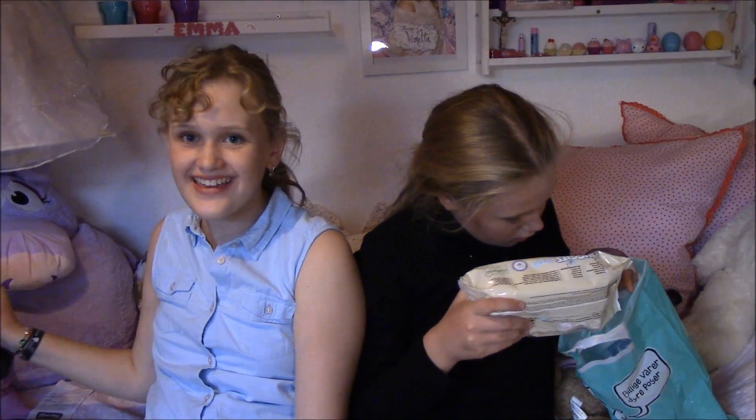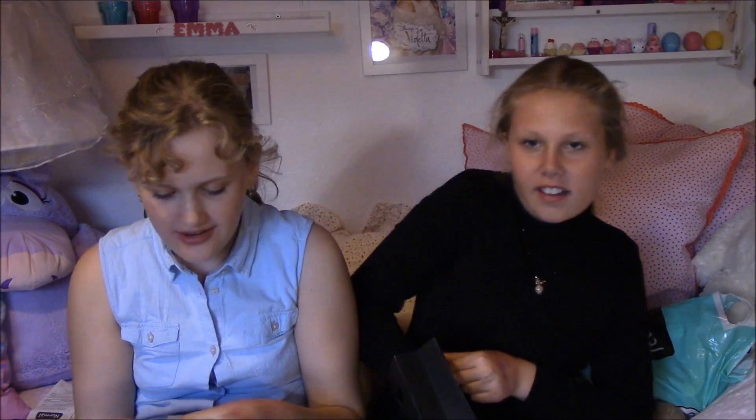Normalt var den første butik vi var i. Den næste butik vi var i — der var vi sindssygt glade. Det er ikke vores første gang, men ja. Hun har købt én ting, og jeg har købt to ting. Skal vi ikke starte med at vise, hvad vi begge har købt?